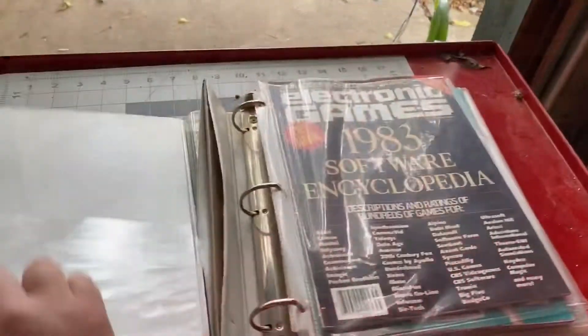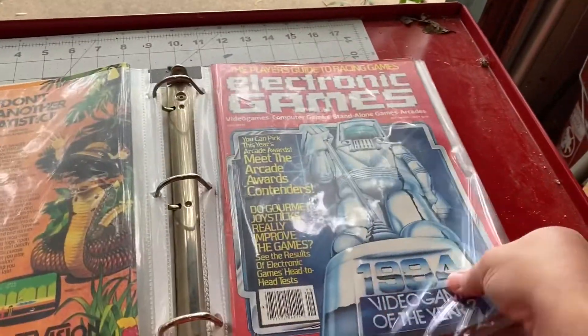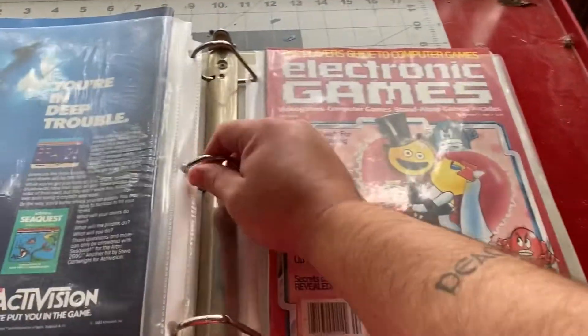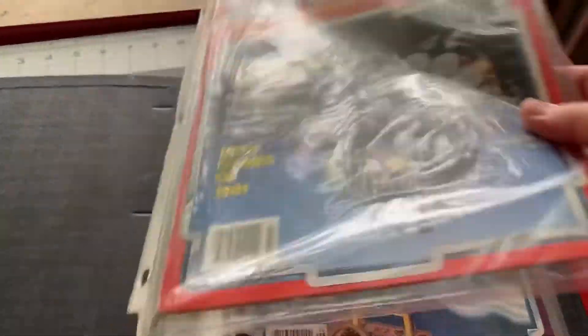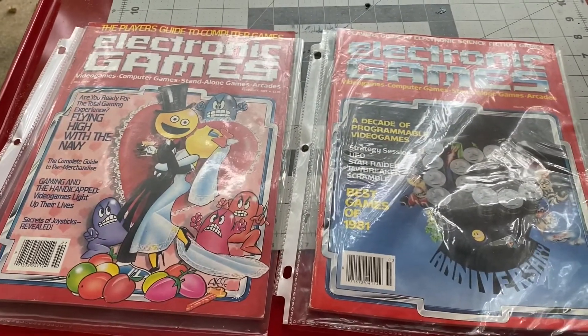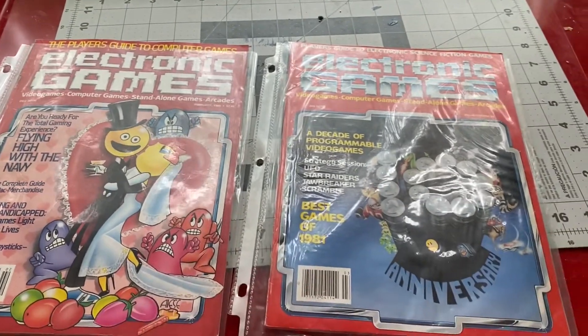The next two sales are from my video game vintage magazine lot purchase. Somebody on eBay purchased two from me. For these two vintage video game magazines, I got a total of $32 with shipping on top, and my purchase price was about $2.50 for each one. Super happy with that.